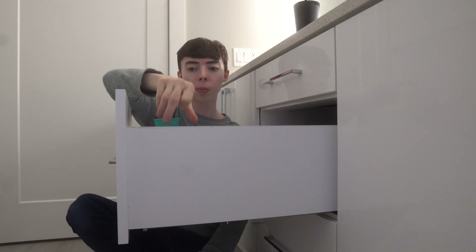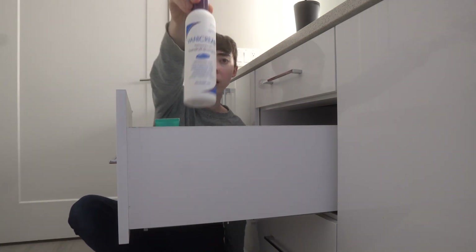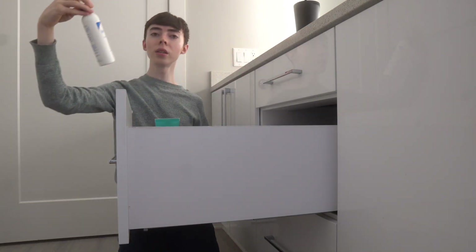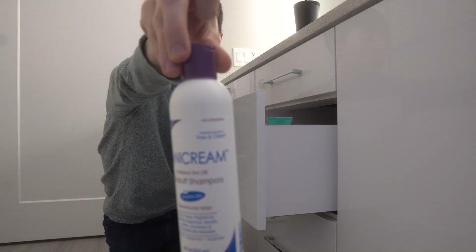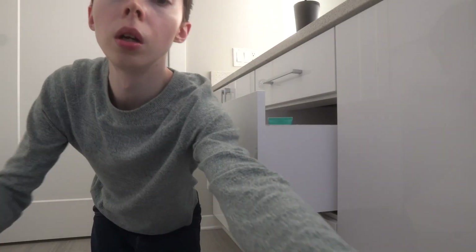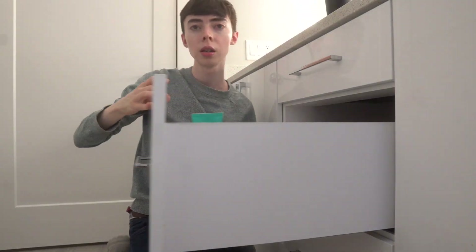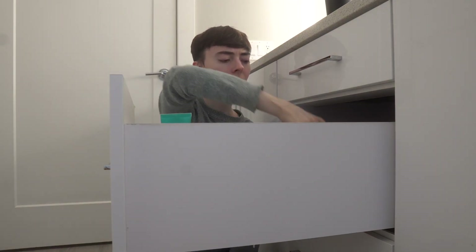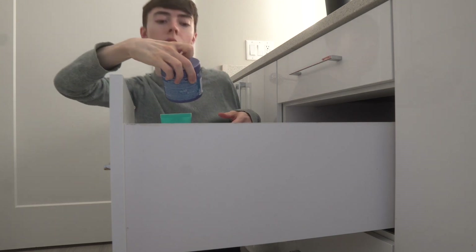I have my Vanicream zinc pyrithione shampoo — the anti-dandruff shampoo. Let me bring the camera a little closer.